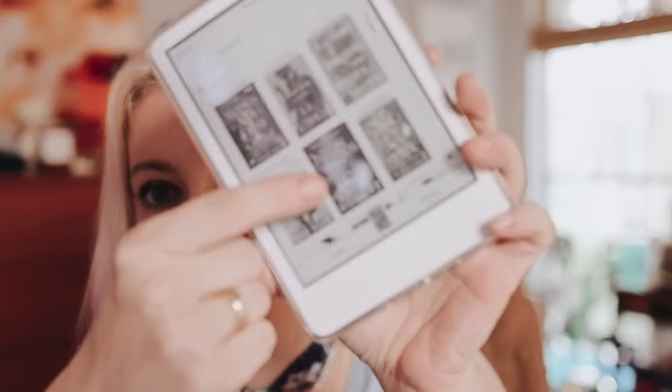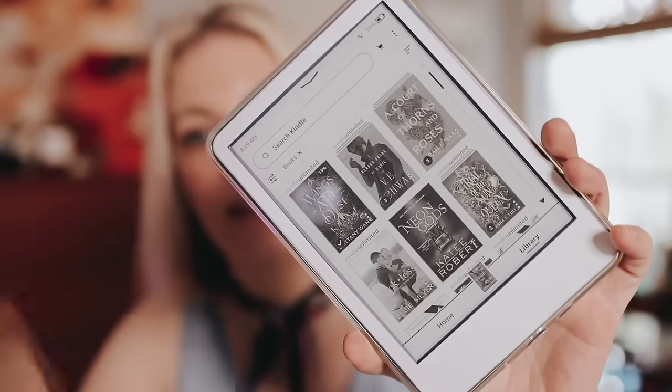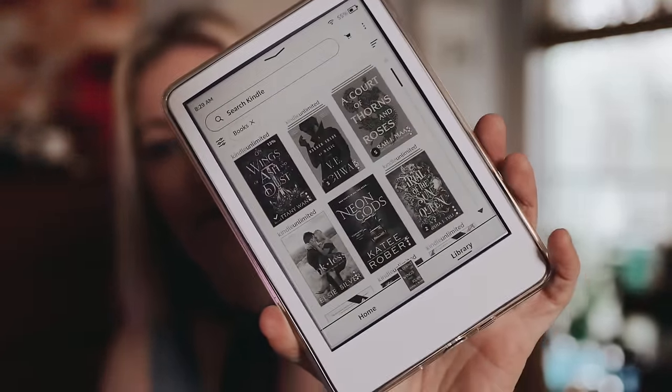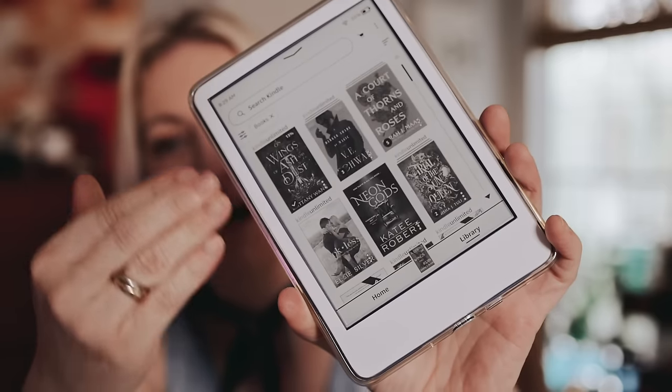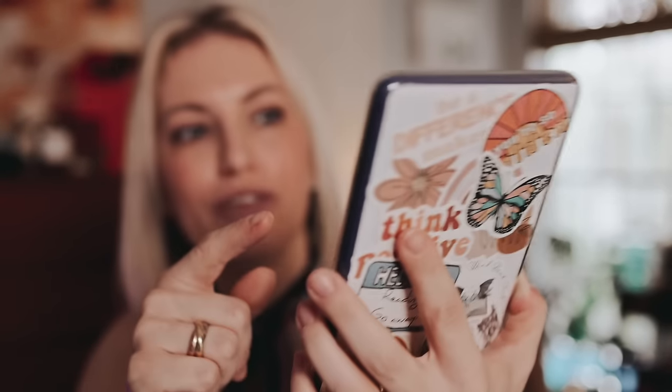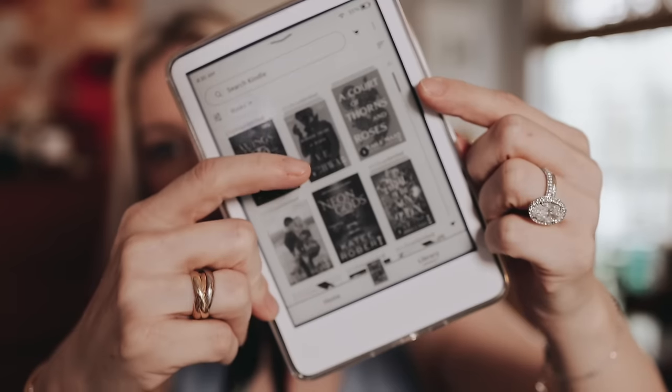Almost every book I want to read is on Kindle Unlimited. I haven't bought an actual book in a really long time. The last book I bought — called Neon Gods — I really regret because it was terribly written and I couldn't finish it, and I had paid for it. The great thing with Kindle Unlimited is that if you don't like a book, so what — just send it back. When you have more than 20 books checked out, you simply return the ones you've read or didn't enjoy.